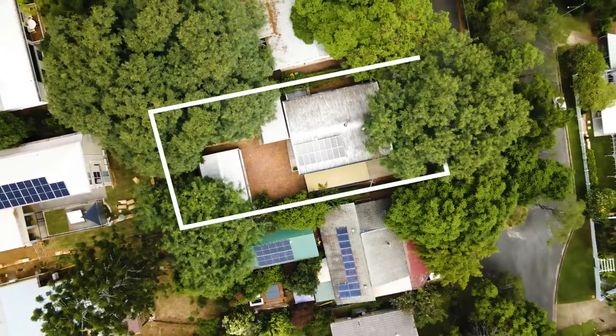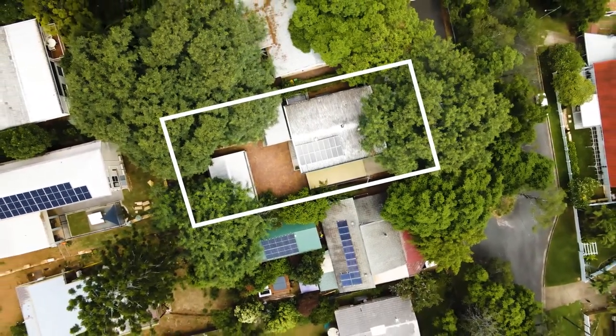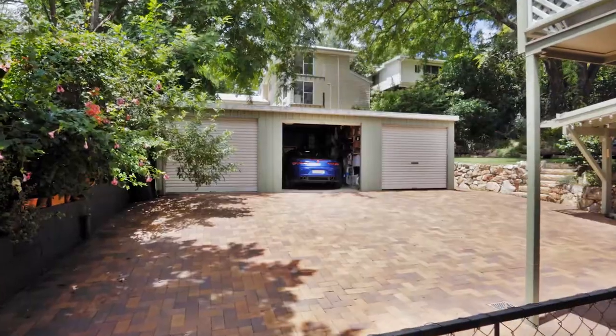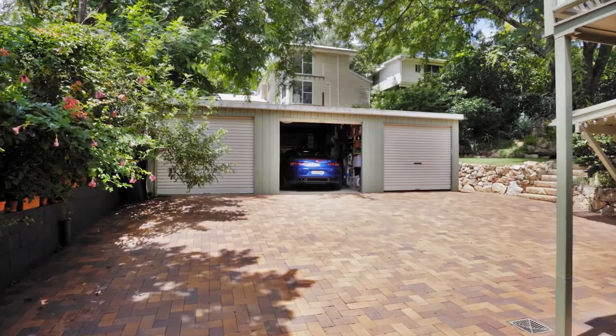14 Yarrambas Street at Jindalee. Beautiful family home, lovely elevated position on 663 square metres, living over two levels with space for everyone, underpinned by storage space galore for the toys.